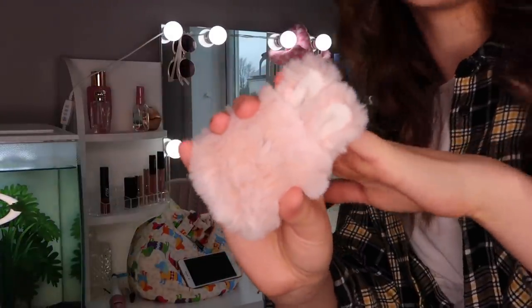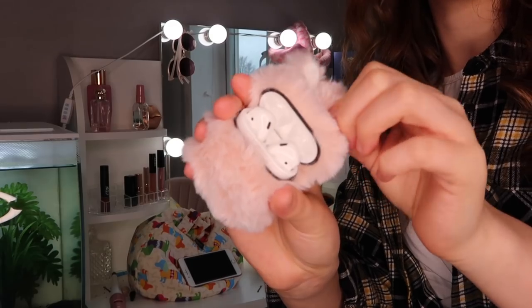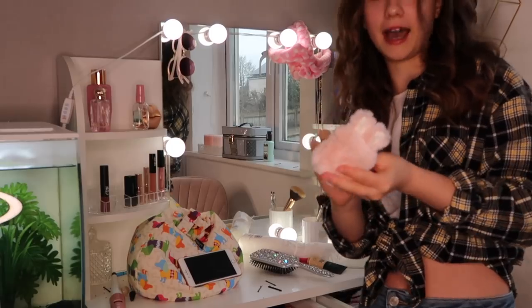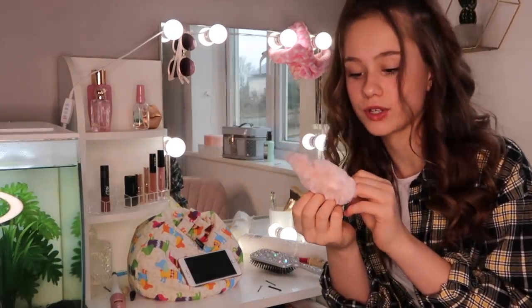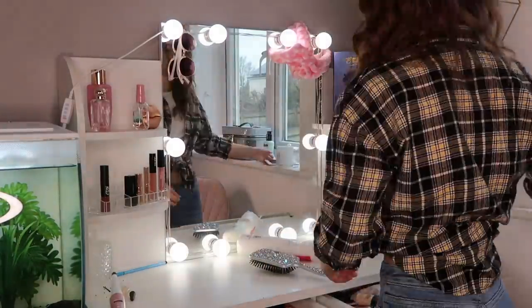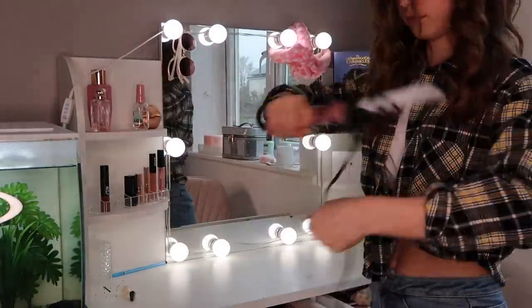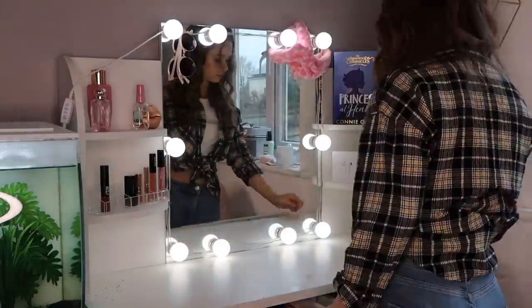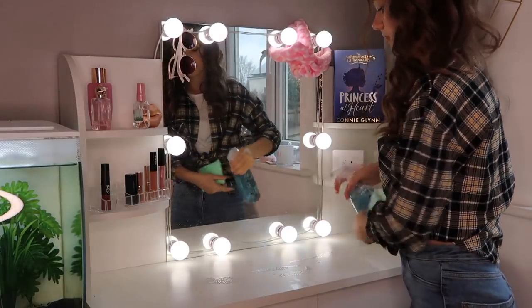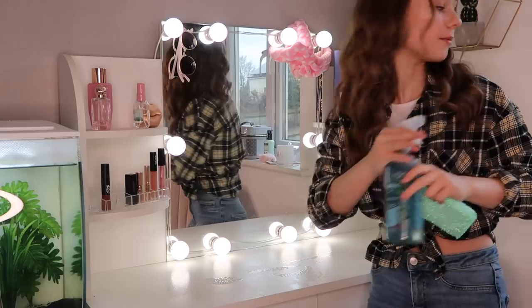This is a really cute new AirPod case I got — it's a little fluffy bunny and I got it from Amazon for about £8. It took quite a while to come but it's really cute. Now that's clear, I'm going to spray down my side and then wipe it down.